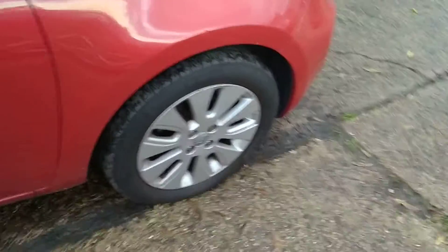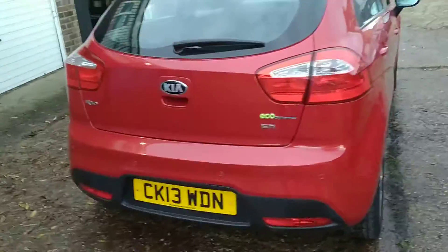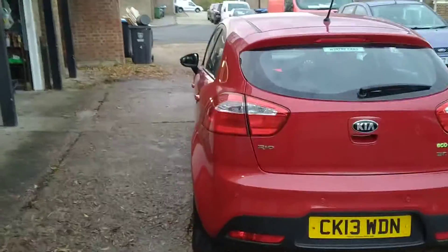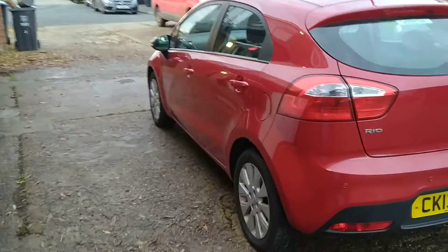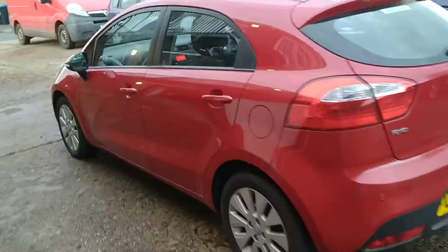This one has clearly been well looked after: virtually no kerb rash on the alloys, bodywork very straight, and she's running as sweet as a nut. I need to check the paperwork but I believe this one has a zero tax rate, and I'd expect the fuel economy to be very good.